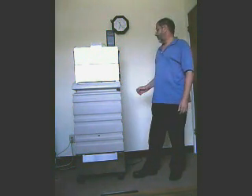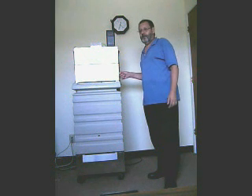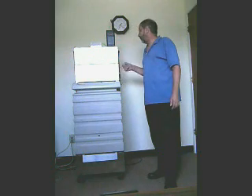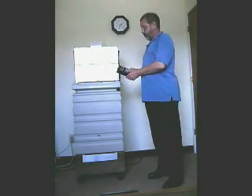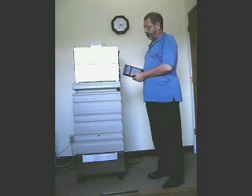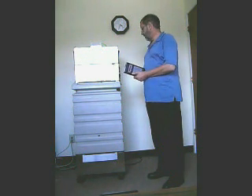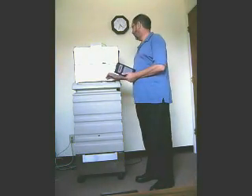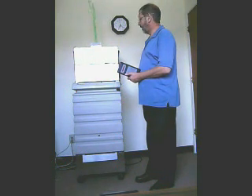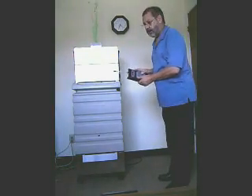Today we are going to demonstrate how the HEPA filter we manufacture here removes tiny particles. We are going to run the test with a Mat1 particle counter which records all particles greater than 0.3 microns. I'll just switch on the blower, and then we'll take the first reading at the intake to the blower.